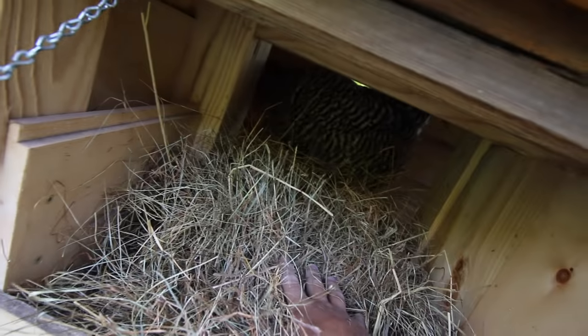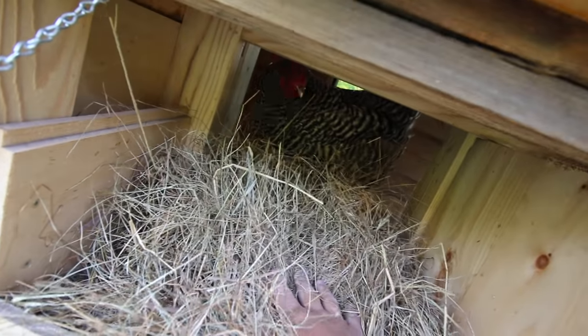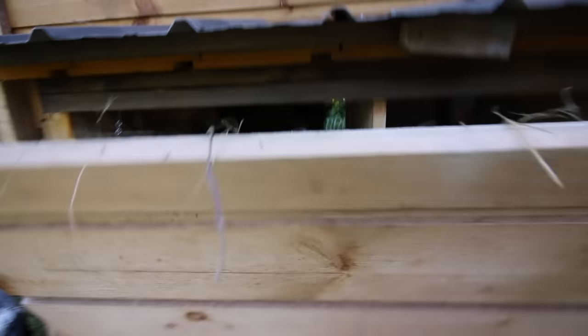The chickens will turn that into nice nests for themselves. They'll lay down that hay and make a nice little spot. See, that little chicken already wants to come in. We'll close it up and give her some privacy.